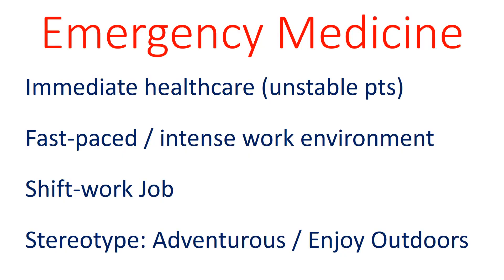Emergency medicine is a field which provides urgent and emergent health care. Emergency medicine often treats trauma victims, so the ER environment is often fast-paced and intense. One benefit of working in the ER is the shift work, meaning that your day has a defined start time and end time under normal circumstances. The stereotype of an ER physician is that they are adventurous and the outdoors type.